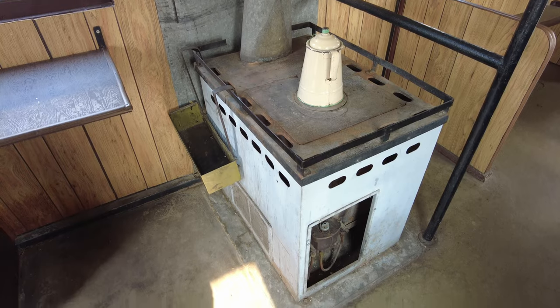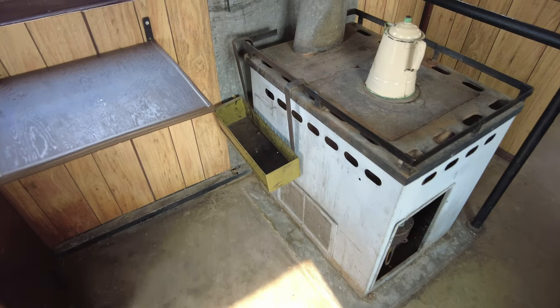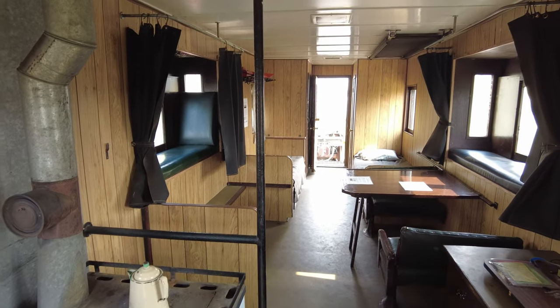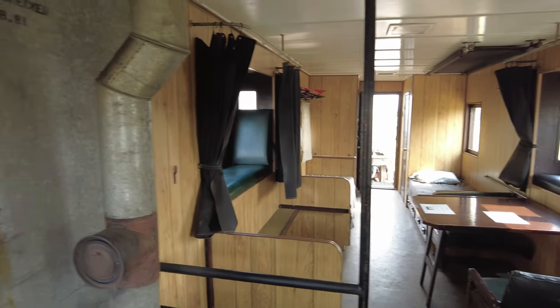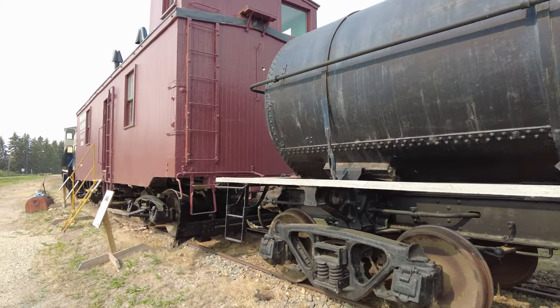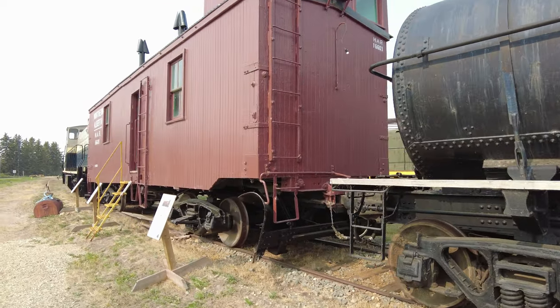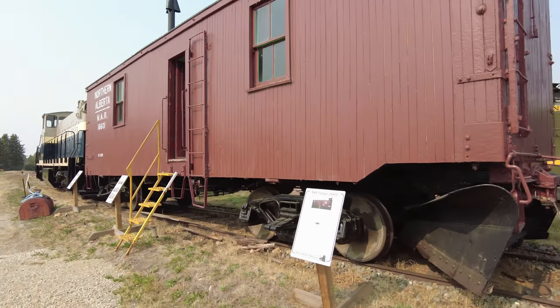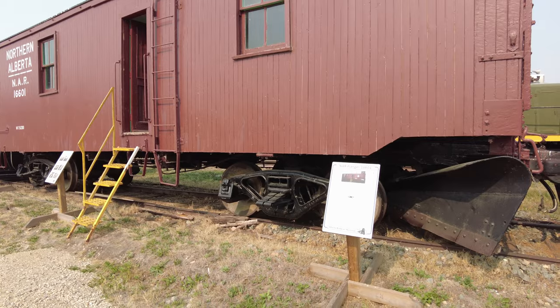In classic railway heating — stand close to it and you melt, get a little bit further away and you freeze. We shot some footage of these cars earlier when we were on the train, but now we get a closer look and climb inside a few of them.